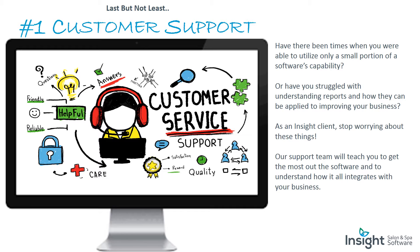Insight Software has been rated number one in customer support. Have you ever been able to utilize only a small portion of a software's capability, or struggled with understanding reports and how they apply to improving your business? As an Insight client, stop worrying about these things. Our support team will teach you to get the most out of the software and understand how it all integrates with your business.